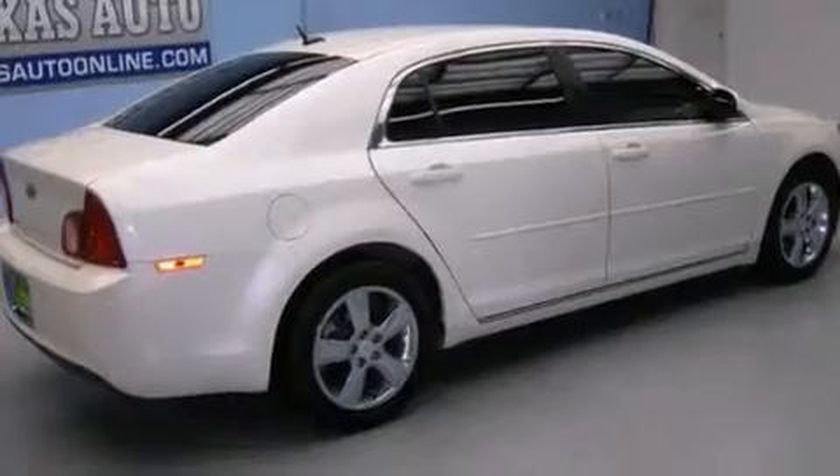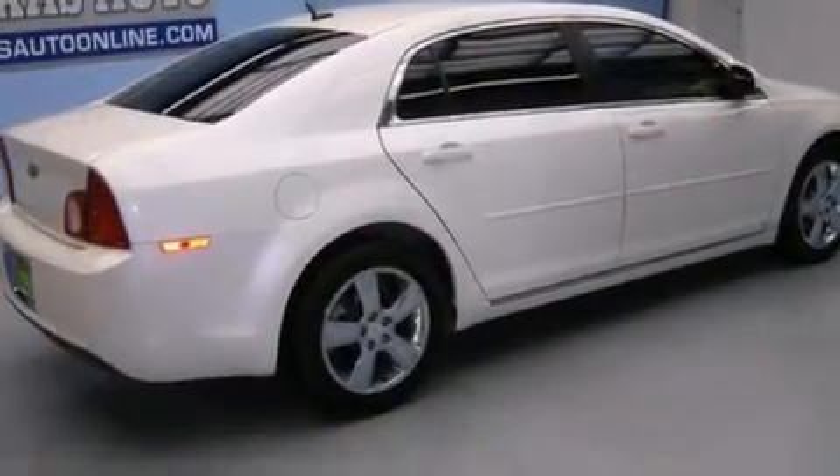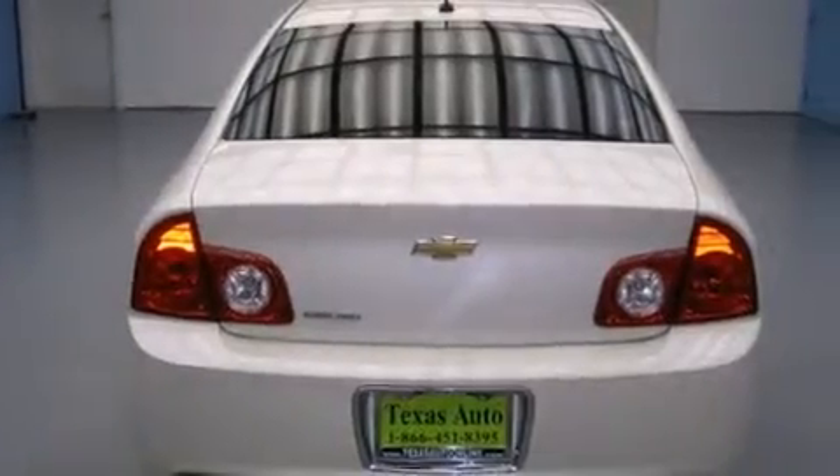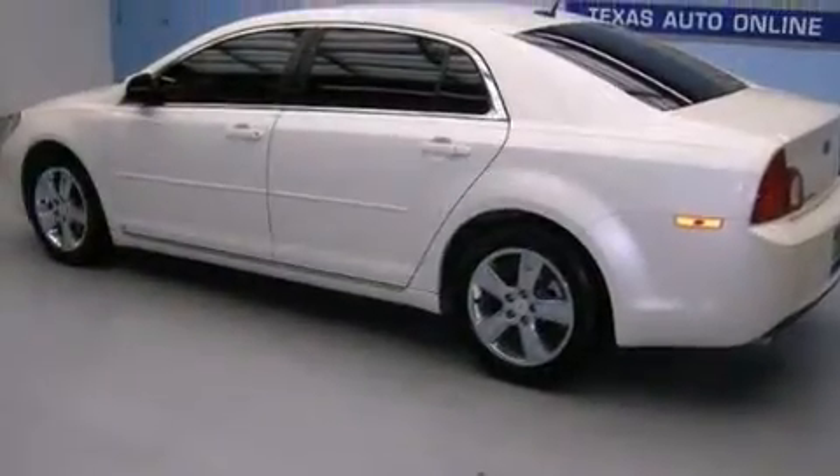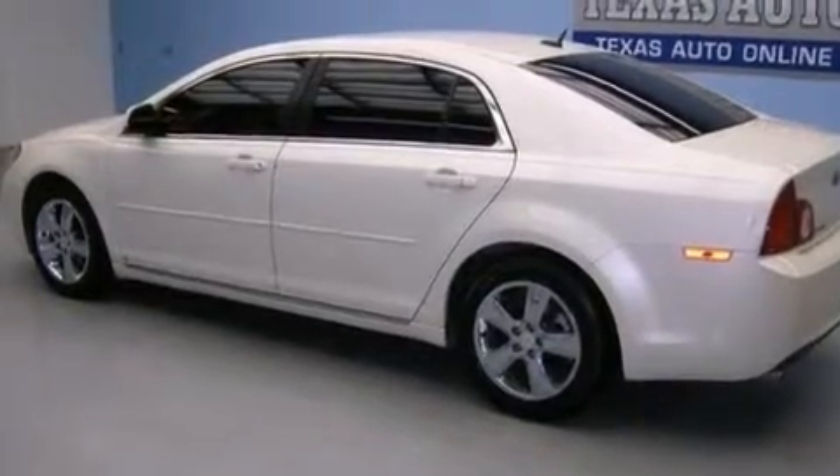Features include a navigation system, a low tire pressure indicator, traction control and stability control systems, side impact airbags, latch-ready child seat anchors, air conditioning, cruise control, an anti-lock braking system, a keyless entry system, and this vehicle has fewer than 57,000 miles on the odometer.